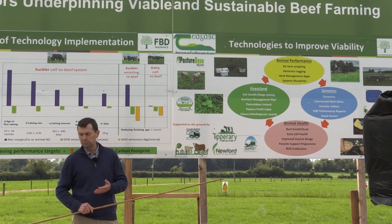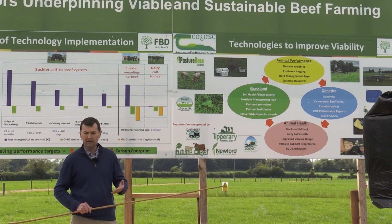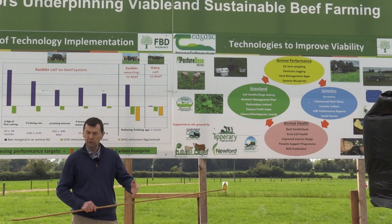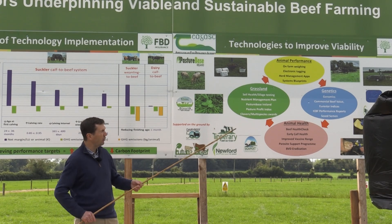Over the years there's been research done here on the various systems, and there are a number of blueprints available to monitor animal performance at each of the critical stages, including the feed required, the cost of production, and the key areas that you need to target in order to drive that performance.